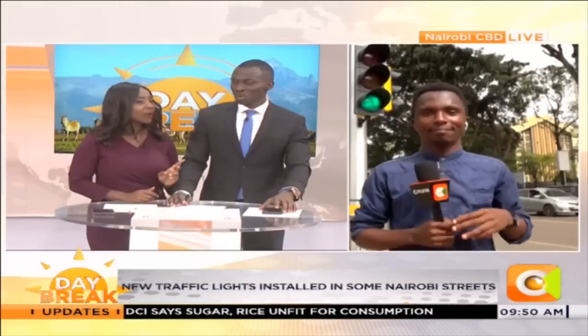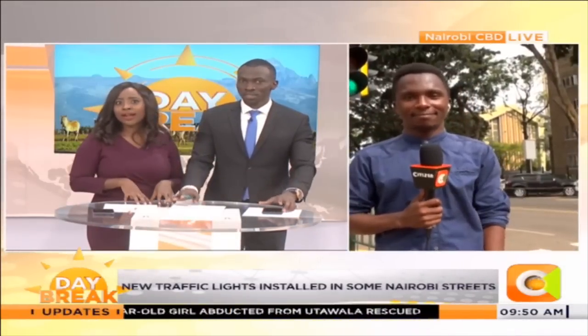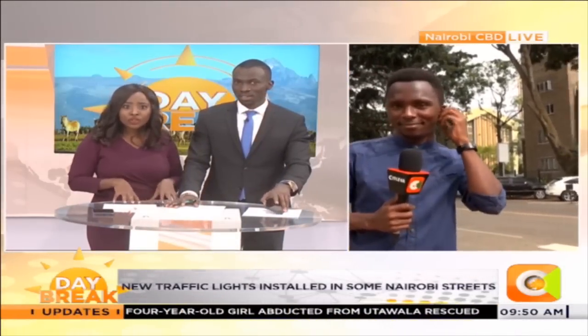Kimani, thank you very much — 16 seconds to cross! Quick question though: do we know when all this will be across Nairobi, or across the country? Or is it just within the Nairobi CBD?